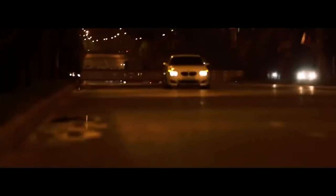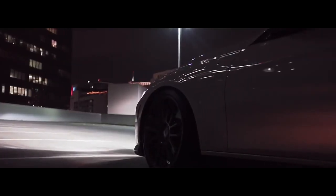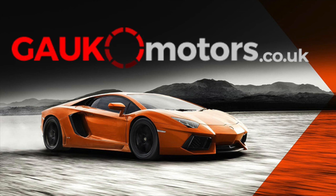And that about wraps up 10 things you should know about BMW. If you enjoyed the video, don't forget to like it. We've got plenty more where that came from, so don't forget to subscribe to stay tuned for more. Head over to our website gaukmotors.co.uk for truckloads more content.